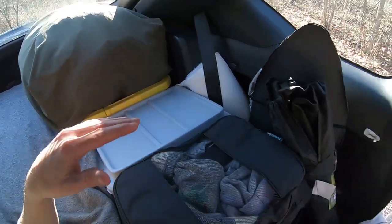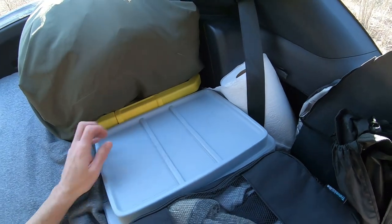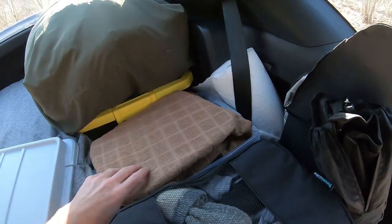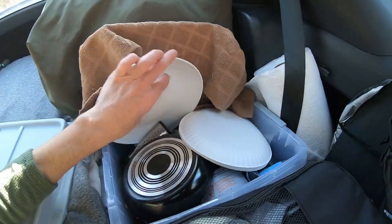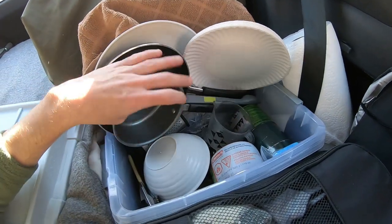In between my dry food box and my pods of clothes I have my whole kitchen setup. I'll open it up and show you what I have: there's a grill, a plastic plate, paper plates, a skillet, and a small pot.